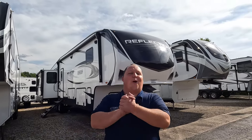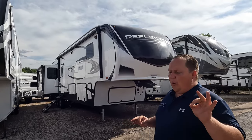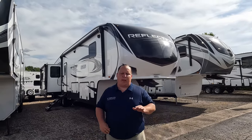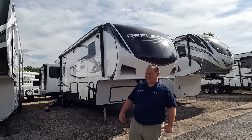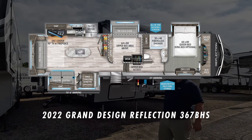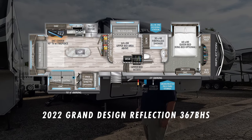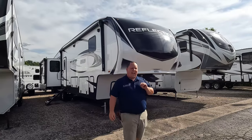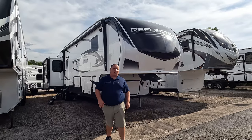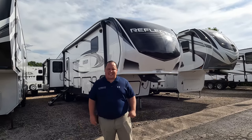Hey everyone, I'm Matt. Welcome back to another video. Today I am super excited. We are taking a look at the best selling bunkhouse fifth wheel in the entire RV industry. This is a 2022 Grand Design Reflection Model 367BHS. We are going to take a look at the outside features first, then the inside features, then we're going to give you three things we love about the Reflection and three things we dislike about it.